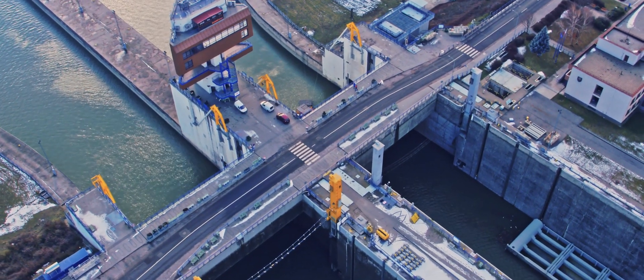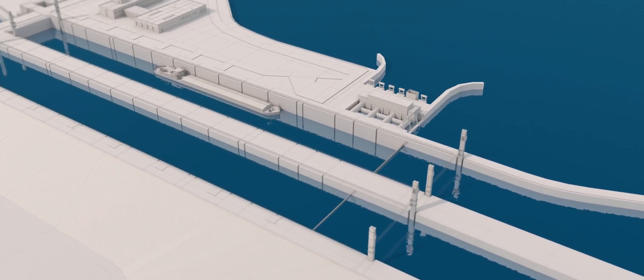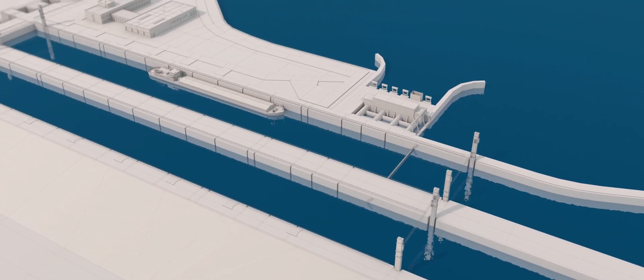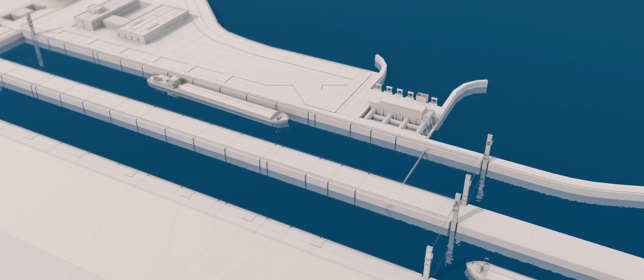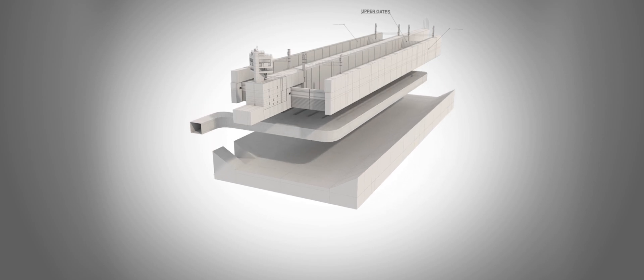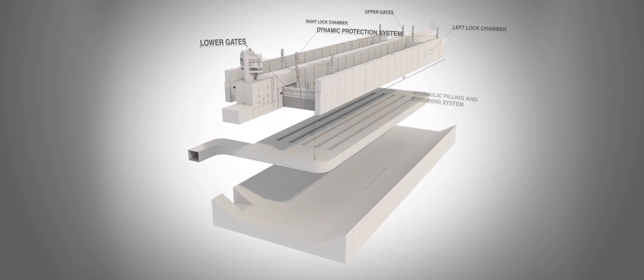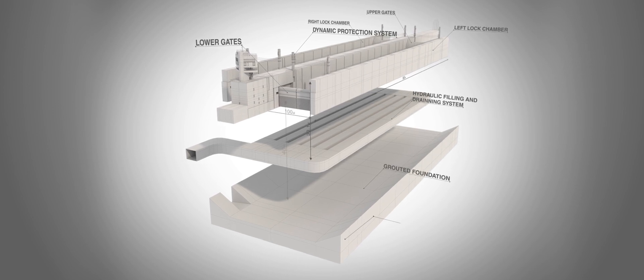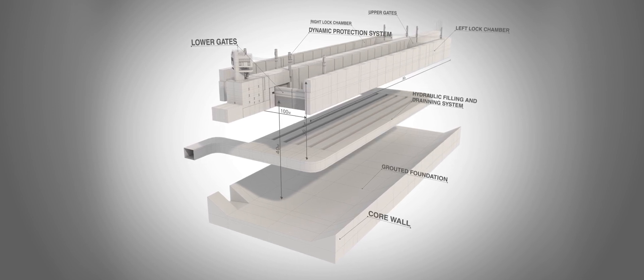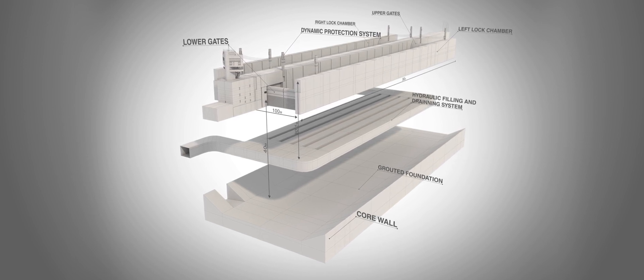Thanks to EU funding, the project will realize the lock's full utilization potential, and through grouting, carry out a comprehensive upgrade of the subsoil beneath the locks. Grouting the subsoil will lengthen groundwater streamlines and fill in existing degraded areas that could otherwise be enlarged by the flow of groundwater. Grouting will likewise be applied to expansion joints to prevent seepage through the joints.